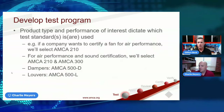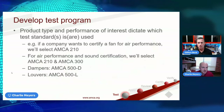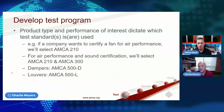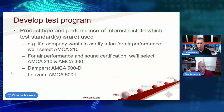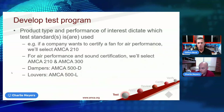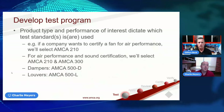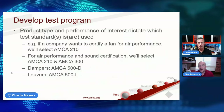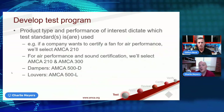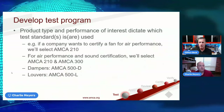Diving deeper into the test program — depending on the type of product and performance of interest, AMCA offers certification to various performance ratings: air performance, sound, and FEI. For air performance, that's typically AMCA 210. For sound, that's AMCA 300. For air control products, AMCA 500D covers dampers and AMCA 500L covers louvers. Each product type calls out a specific test figure and is tested according to manufacturer specifications.